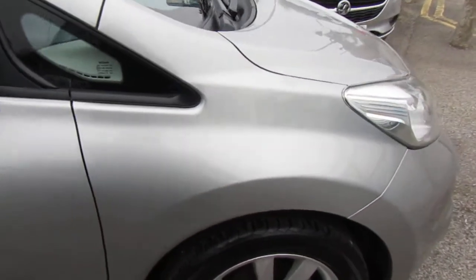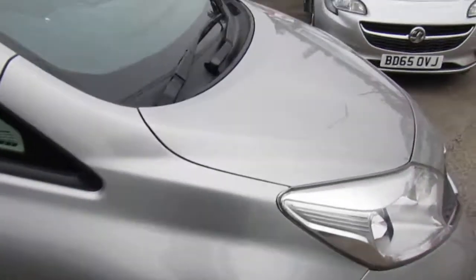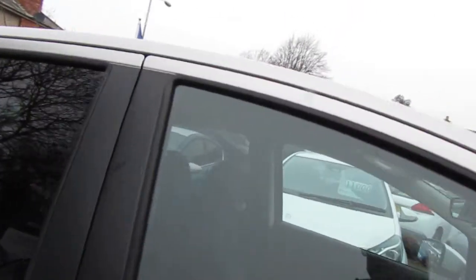Stylish looking car. The alloys are all good all round, bodywork's in good condition, and the interior's nice. I'll just show you quickly on the inside.